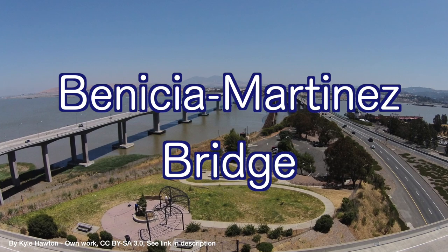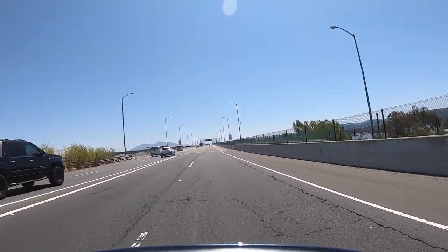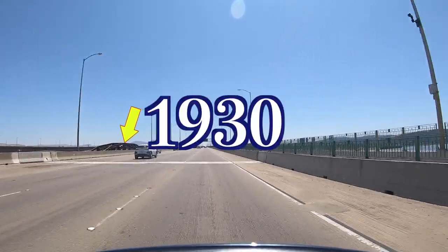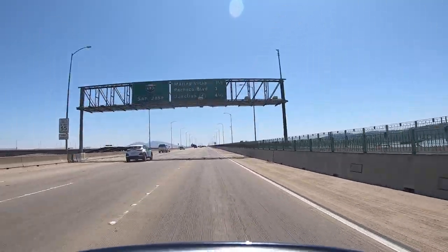The Benicia Martinez Bridge refers to three parallel bridges which cross the Carquinas Strait just west of Sassoon Bay. They connect Benicia, California on the north side with Martinez, California on the south. The first bridge at this crossing was the Union Pacific Railroad Bridge which opened in 1930, before the first auto bridge was opened in 1962. The only way to cross by car before that was with an auto ferry.